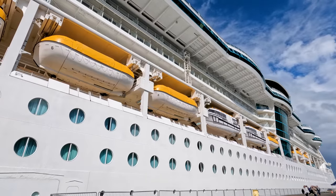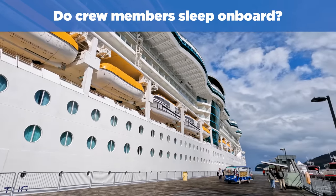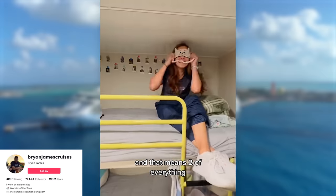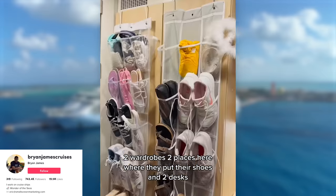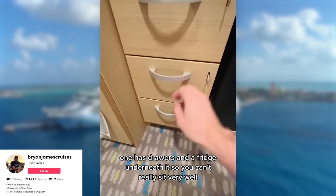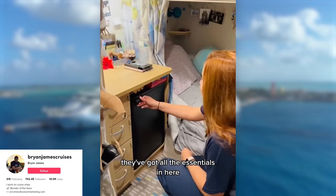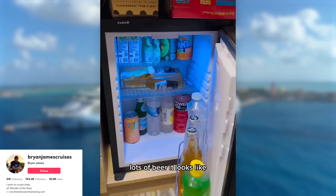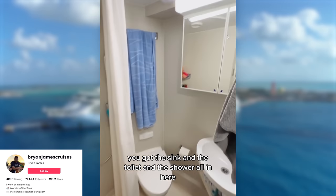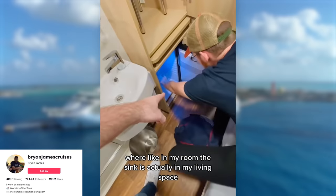Do crew members sleep on board? It's perhaps the silliest question asked about cruise ship cabins — of course they sleep on board! Where else would they go in the middle of the ocean? There are specific areas reserved just for crew members, including crew cabins, a crew buffet, a crew gym, and even a crew bar, usually on the bottom decks of the ship. Crew cabins are much smaller than guest cabins, and many crew members share a room. Guests cannot access crew areas.